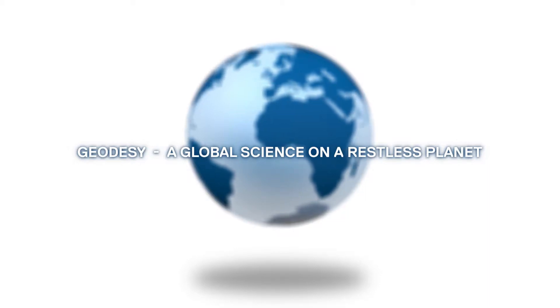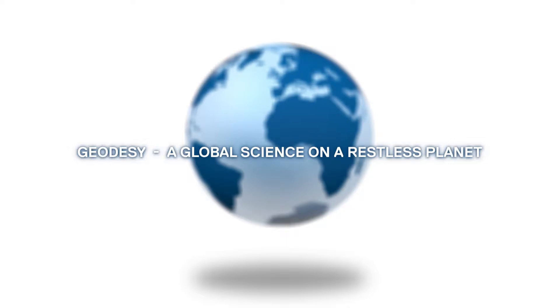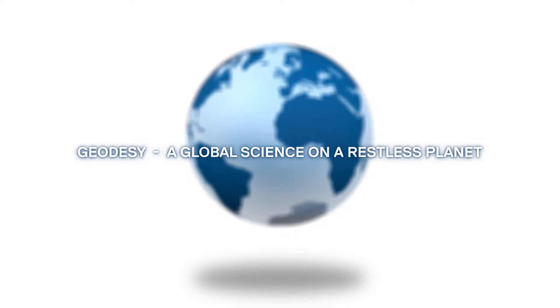Through geodesy, we measure the Earth's shape, rotation and gravitational field, and the way these change.